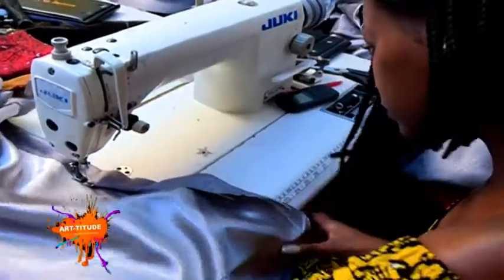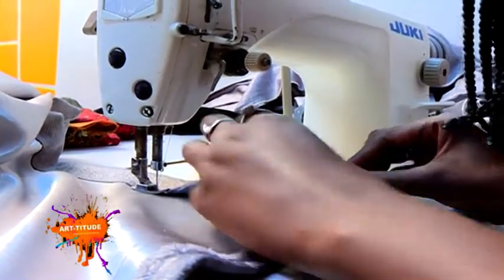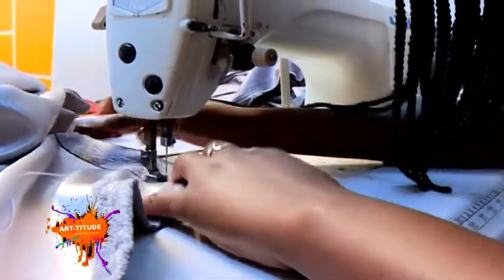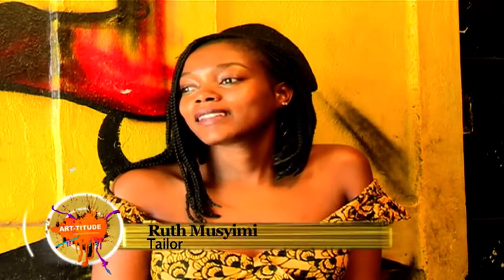The powerful sewing machine hums rhythmically as the hands of Ruth Musimi skillfully move a piece of fabric against the sharp needle, ushering in the beginning of the fabric's transformation into a fashionable work of art. My name is Ruth Musimi. I am a tailor and a designer, but mostly a tailor.